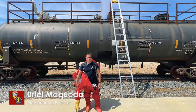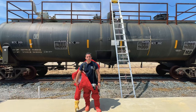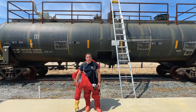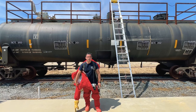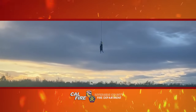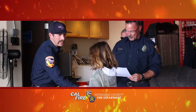Hi, I'm Engineer Uriel Makeda from Hazmat 34 and you are watching Report on Conditions. On this week's Report on Conditions, we'll see a horse rescue in the Santa Ana River bottom and our firefighters from Lake Tamaris will get to meet a young patient they helped save.